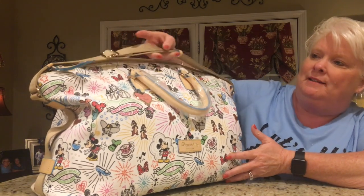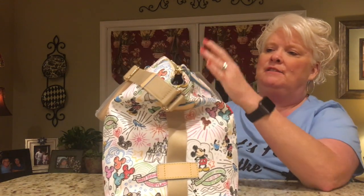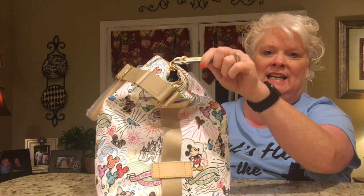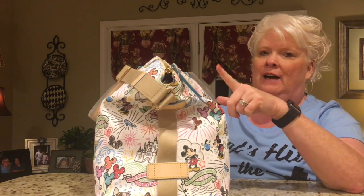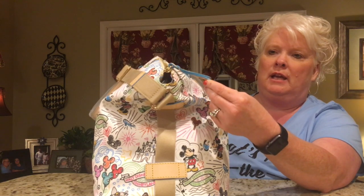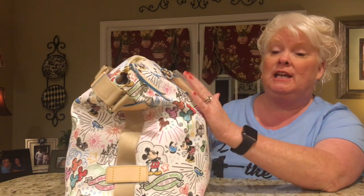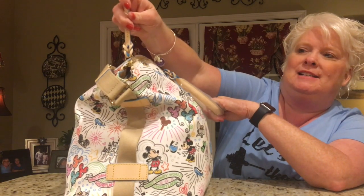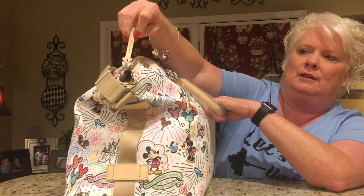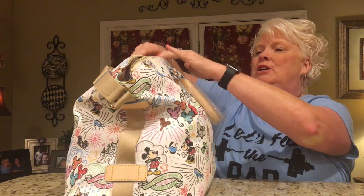It has this cotton strap that is adjustable. And this is Vaquetta leather — it will patina over time and turn a honey color. I do find that Dooney & Burke's Vaquetta leather doesn't get quite as honey looking as like Louis Vuitton, just from experience. You open it up and it does have the pretty blue trim on the braided zipper pull. And it's huge on the inside — I mean it's huge for a carry-all bag.